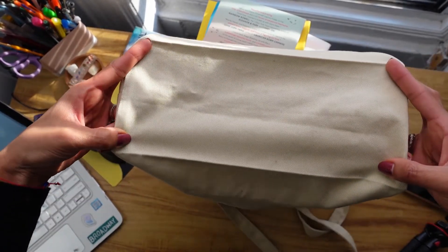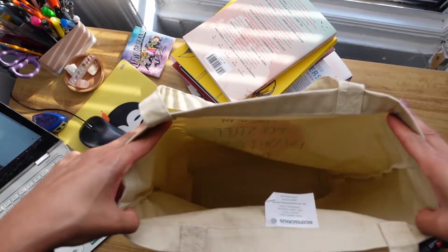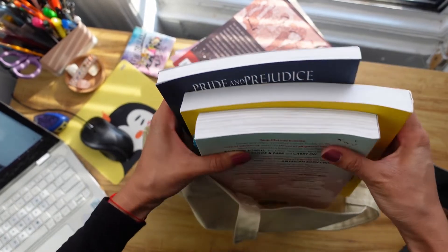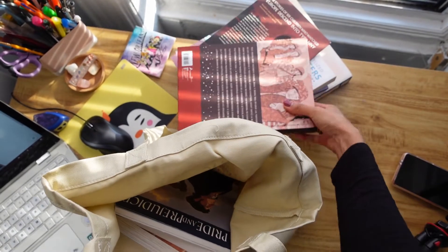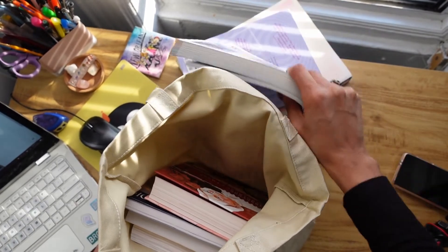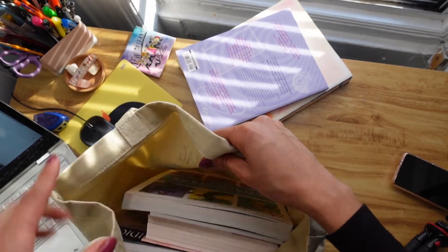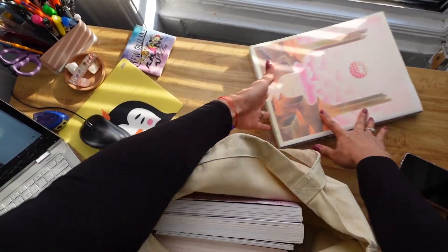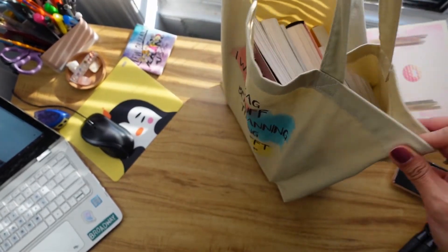Normally tote bag bottoms aren't flat and you can't put a lot of stuff in them, but this one is actually flat. I'm going to do a test now to show you how many books you can fit, so you have an idea of the capacity. We have three books — not so small, they're kind of big. And we have some more books, I think they're all graphic novels.